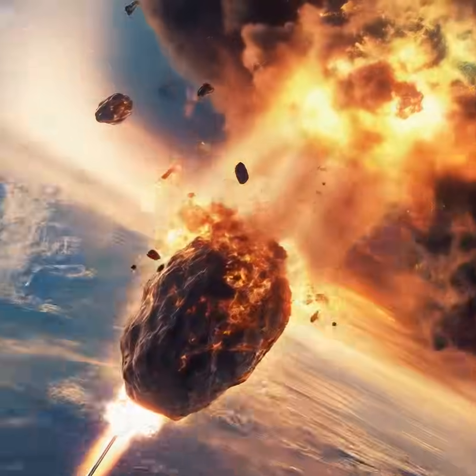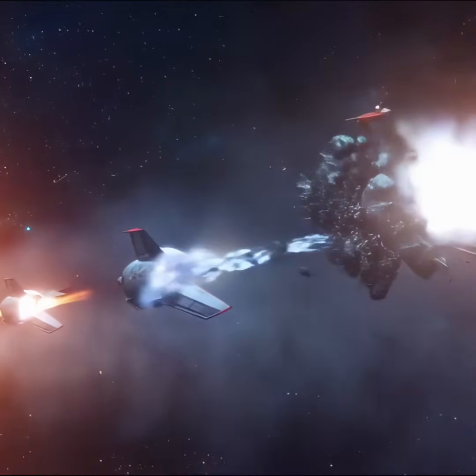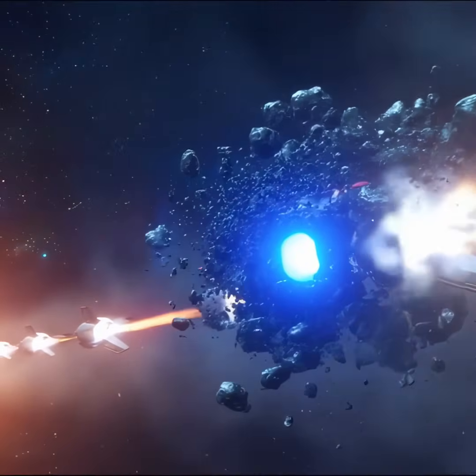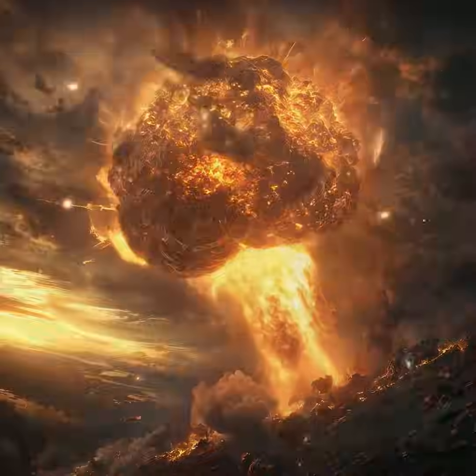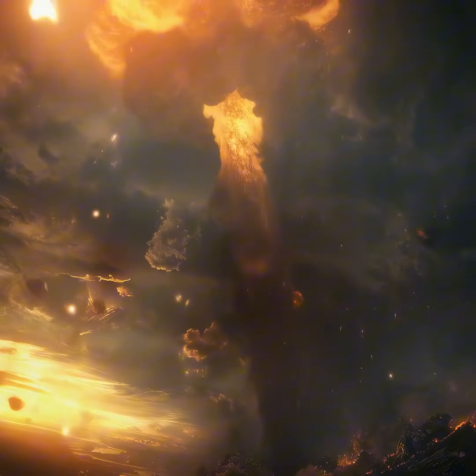Nuclear detonation is a last resort. In extreme cases, a nuclear explosion near the asteroid could vaporize part of its surface, causing it to change course. But this method comes with risks — breaking the asteroid into multiple dangerous fragments.